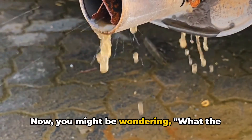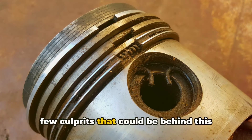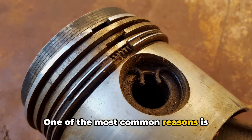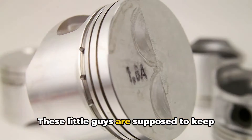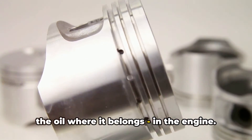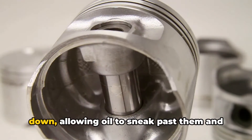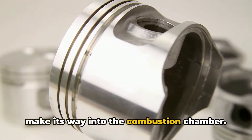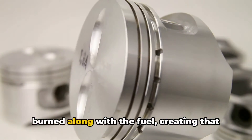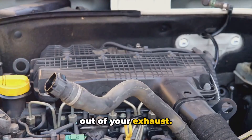Now you might be wondering, what the heck is causing this? Well, there are a few culprits that could be behind this oily mess. One of the most common reasons is worn-out piston rings or valve seals. These little guys are supposed to keep the oil where it belongs — in the engine. But over time they can start to wear down, allowing oil to sneak past them and make its way into the combustion chamber. And when that happens, the oil gets burned along with the fuel, creating that lovely blue smoke you see coming out of your exhaust.